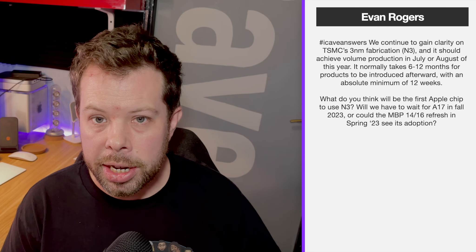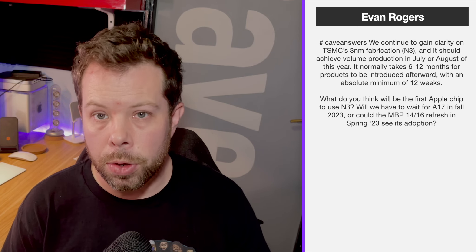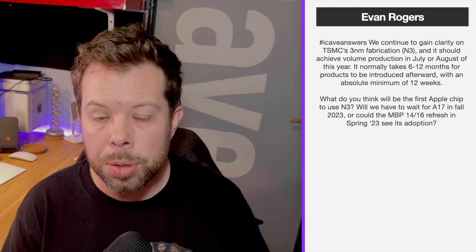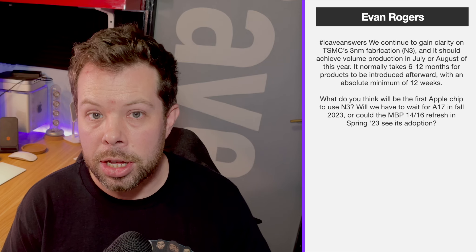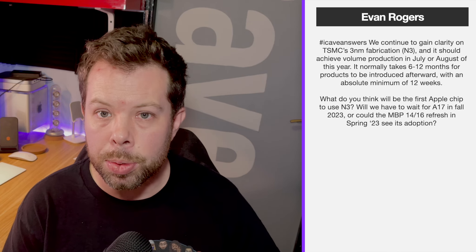First question from Evan Rogers: we continue to gain clarity on TSMC's three nanometer fabrication N3, and it should achieve volume production in July or August this year. It normally takes 6 to 12 months for products to be introduced afterwards, with an absolute minimum of 12 weeks. What will be the first Apple chip to use N3 — will we have to wait for the A17 in fall 2023, or could the MacBook Pro 14 and 16 refresh in spring 2023 see its adoption?